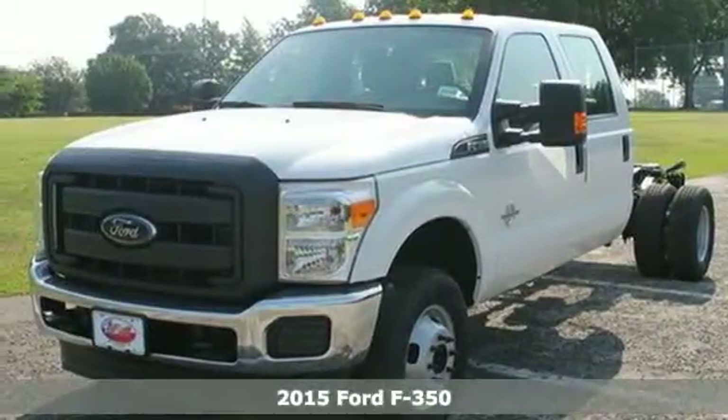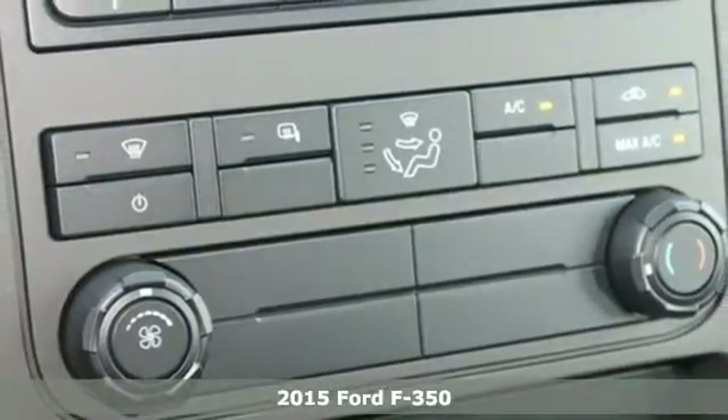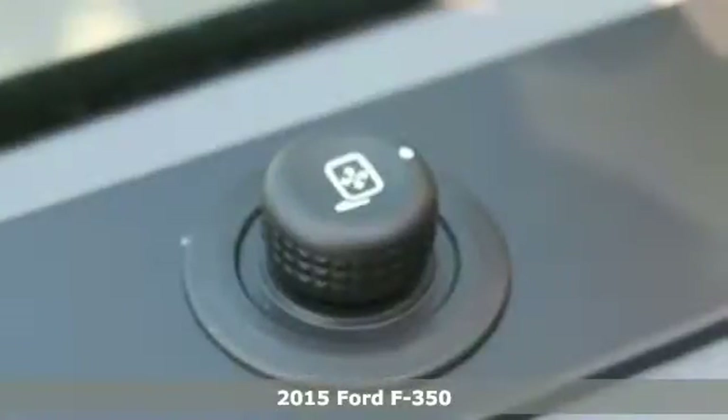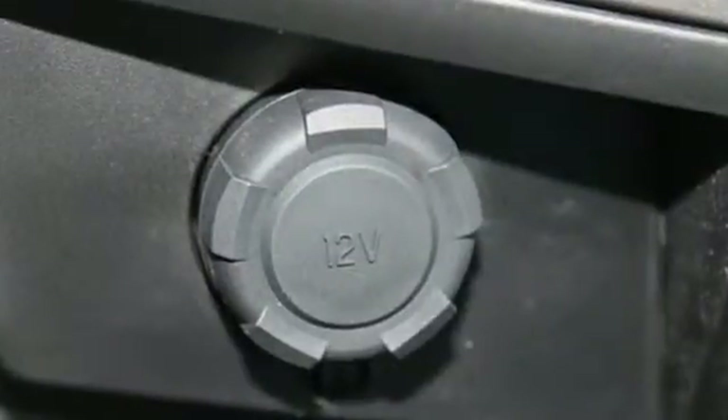Here's a 2015 F-350 Super Duty. Its proven durable frame can withstand everyday demands of serious towing and heavy hauling and will keep you comfortable at the same time.